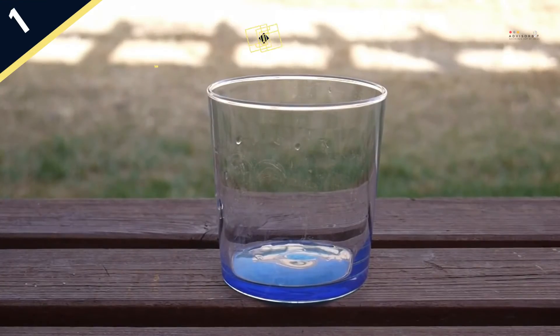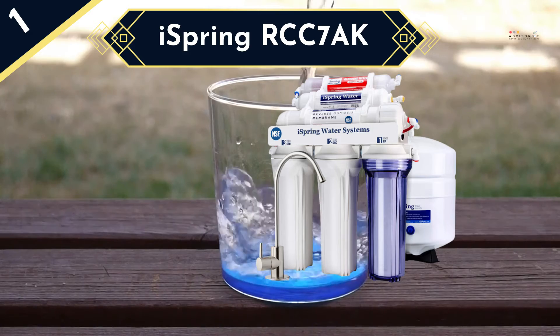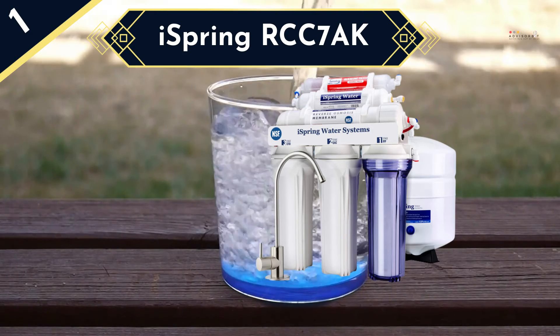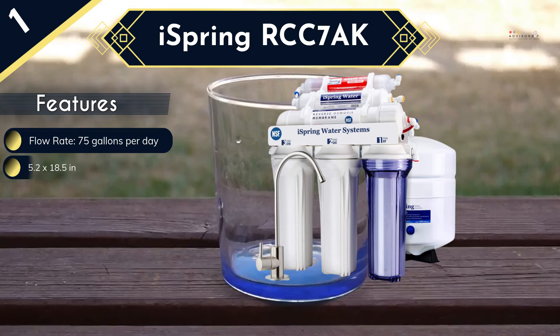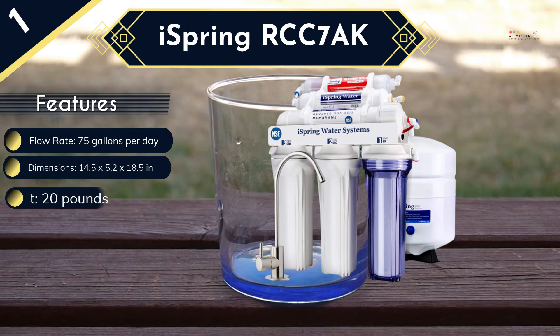Last and the best water softener in the list is the iSpring RCC7OK. This iSpring system features a highly efficient 6-stage filtration system that also consists of a reverse osmosis membrane that will filter out contaminants down to 0.0001 microns. There is also a remineralization stage that adds important minerals to the water to make it healthier and great tasting. This system is designed to remove up to 99% of more than 1,000 different contaminants while still delivering up to 75 gallons of clean and fresh tasting water every day.